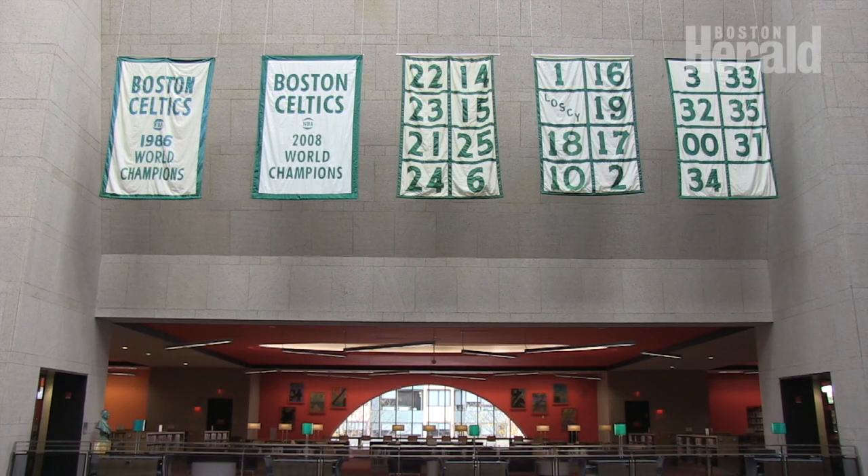16 of the 17 banners were in the Boston Garden. The 2008 banner was the first banner and the only one not raised in the old Boston Garden.